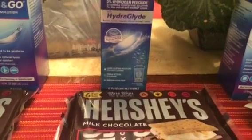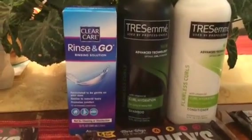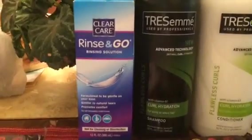The receipt for that transaction totaled $8.38 plus tax. With 600 points back it was like I paid $2 for that. On the next order I got two more Hershey's, the Rinse and Go, and the TRESemmé, so I'll explain how the TRESemmé deal worked.